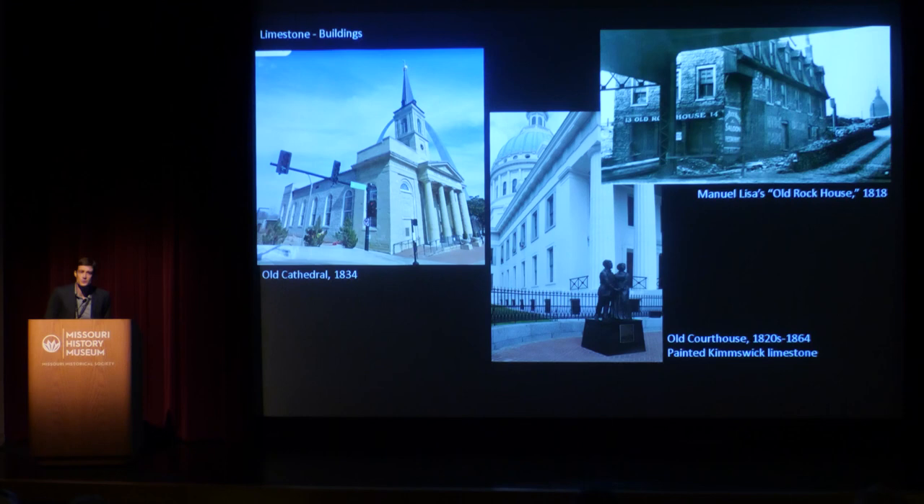Manuel Lisa was one of the early fur traders who came to St. Louis in the years after the Louisiana Purchase. He built a fur storage warehouse on the St. Louis riverfront in 1818, and it stood all the way up into the 1950s. It was supposed to be included as part of the Gateway Arch grounds, but that plan was scrapped and it was demolished. The rocks were later stored in the Old Courthouse's basement, and you can see a portion of that building reconstructed in the museum underneath the arch grounds today. Manuel Lisa's old rock house was built of limestone as well, and one reason they couldn't save it is that the back portion was actually just the sheer limestone cliff of the riverfront itself — he built the building directly onto the cliff.